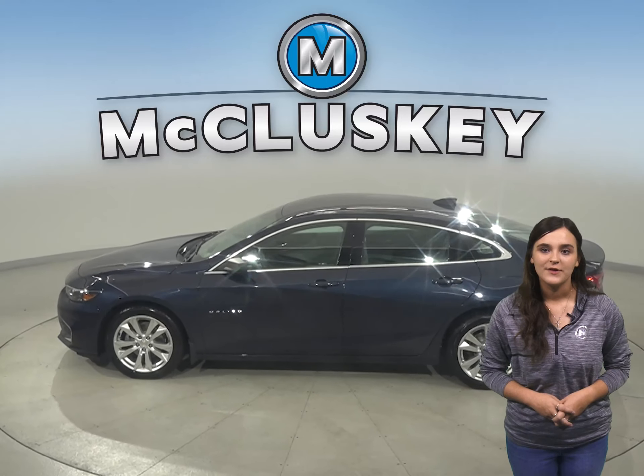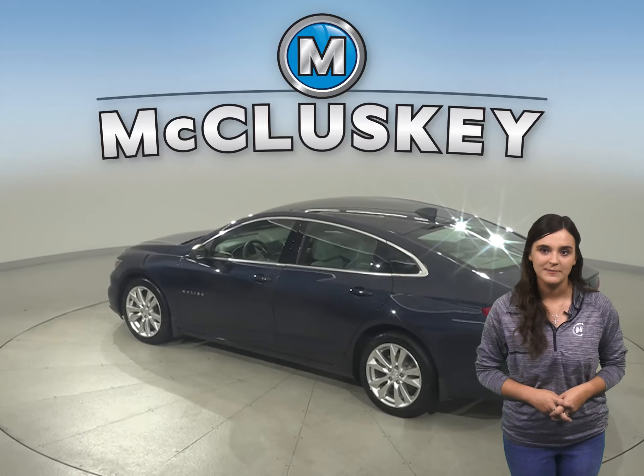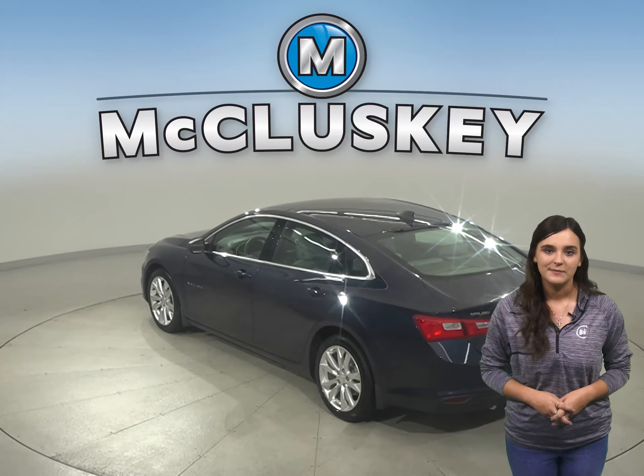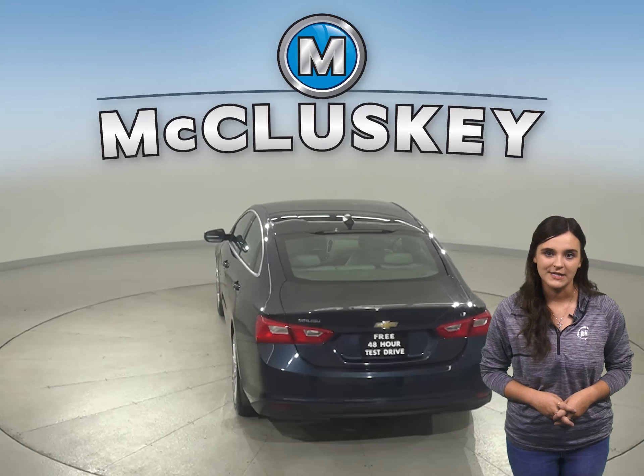Under the hood, this vehicle has a 1.5-liter engine with a 6-speed automatic transmission. It can get up to 36 miles per gallon on the highway, making it an excellent choice for an everyday driver.